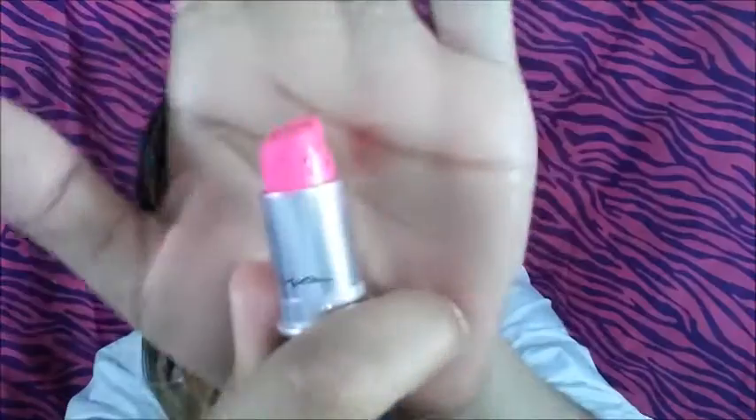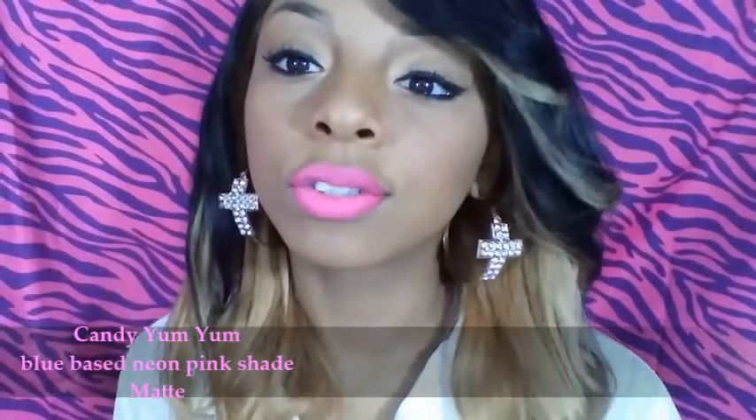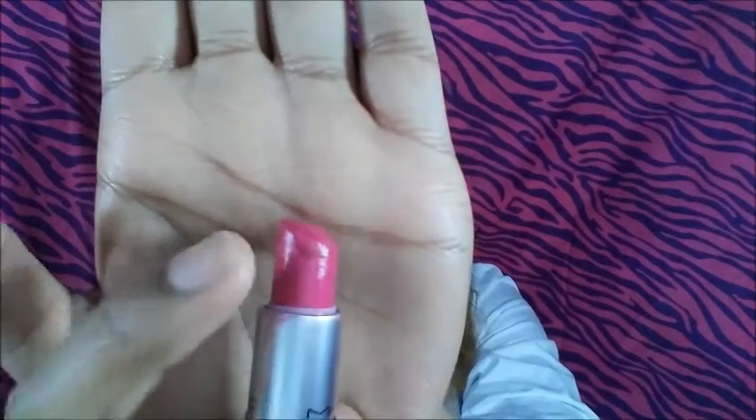The last pink one — this is Girl About Town, and this is one of my first lipsticks that I bought from MAC. It looks like this. I like to mix this one a lot too, so it kind of has a little bit of lipstick on there already.